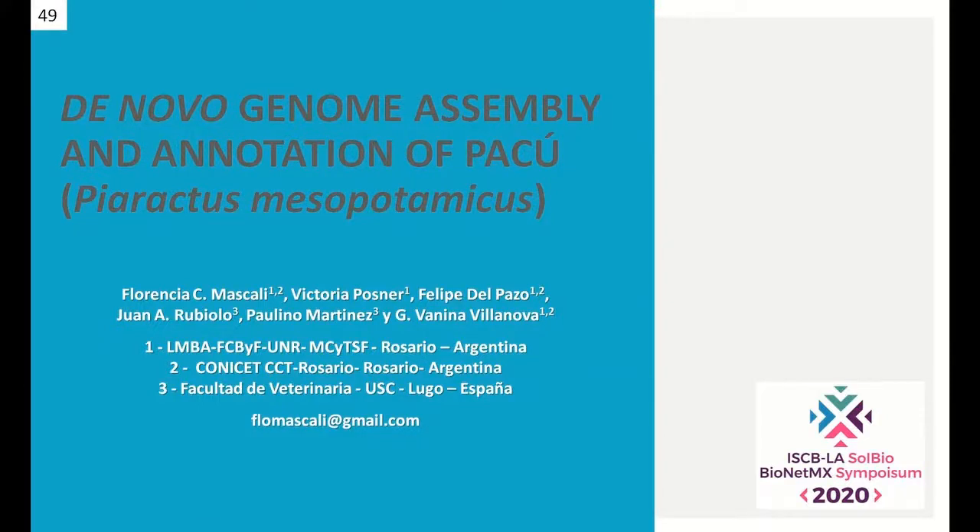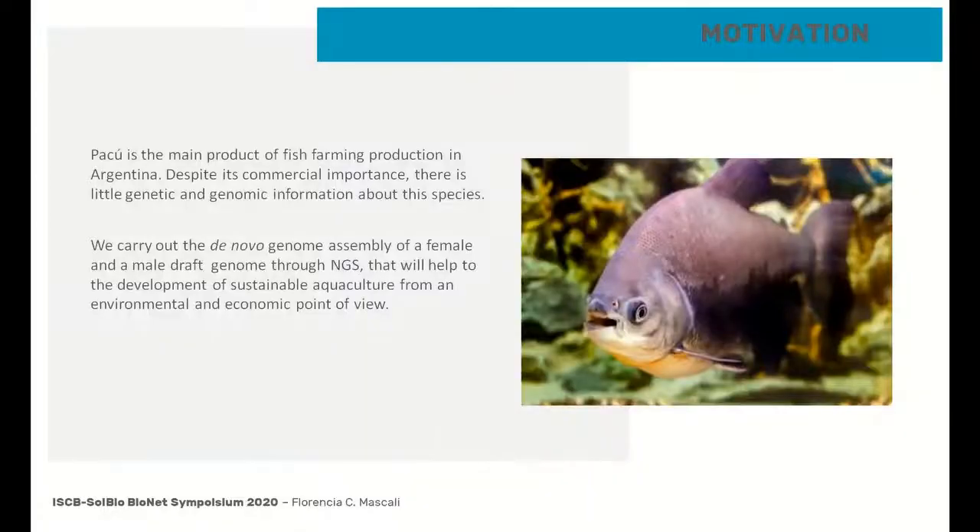Hello, my name is Florencia Mascali and I'm doing a postdoctoral research at the Universidad Nacional de Rosario in Argentina. My research project is centered on the study of the species Piaractus Mesopotamicus, known as Pacu, who is the main product of fish farming production in my country.